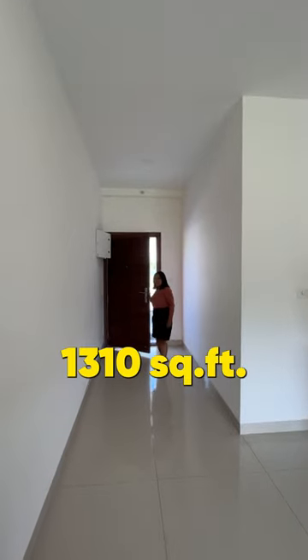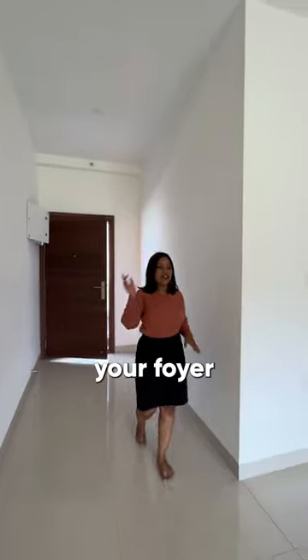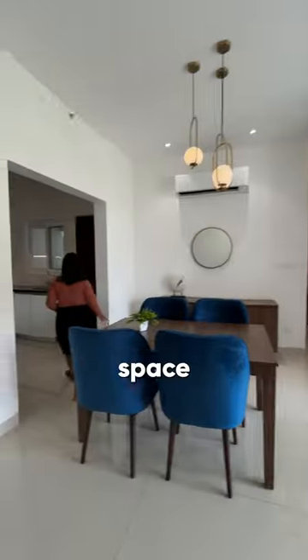This is a 1310 square feet 2BHK apartment for sale. As you walk in, this is your foyer. The living space comes with a balcony, your dining space, the beautiful kitchen that also comes with a utility space.